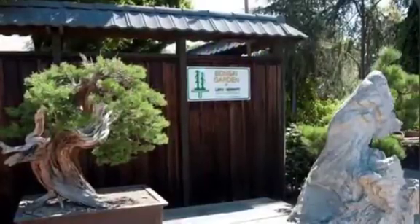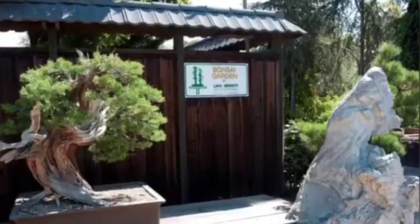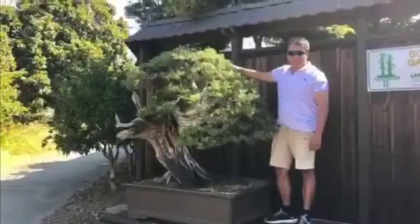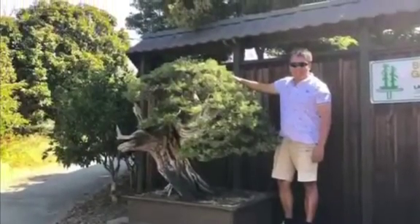Bonsai Garden at Lake Merritt. It is located inside the gardens at Lake Merritt, 666 Bellevue Avenue, Oakland, California 94610, United States of America.